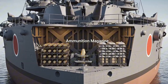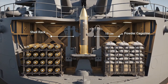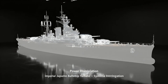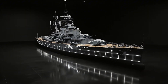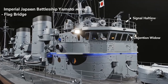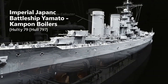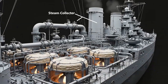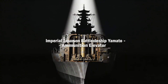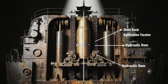Within her armored hull, Yamato's elevators carried ton-heavy shells to feed the giant guns above. Every mechanism aboard Yamato worked together, forming one living machine of war. From the flag bridge, officers watched seas ahead through armored glass and wind. Steam rose from 12 Kampon boilers, the powerhouse that pushed Yamato across the Pacific. Below each turret, Yamato's loading system rammed shells and charges with perfect timing.